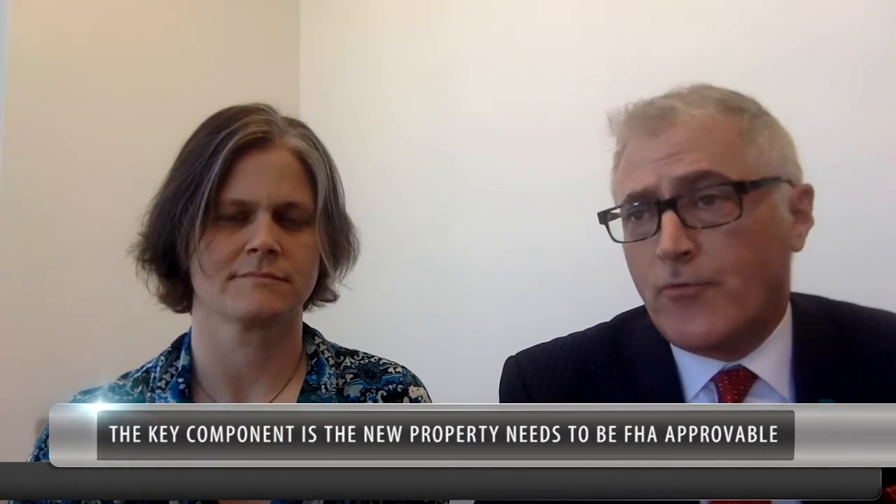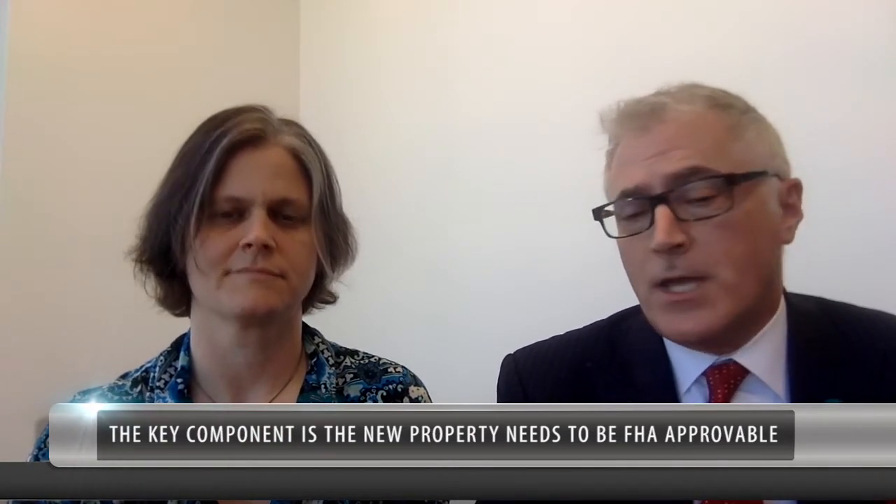What happens typically in these cases is we have somebody who completes the sale of their house and then comes to us to make the arrangements for the purchase of their new property. The key there is that it has to be an FHA approvable or FHA approved property. So sometimes people need to be cautious if they're looking at a move into a condominium — they should only be shopping for condominiums that are already FHA approved. Single-family homes qualify automatically.